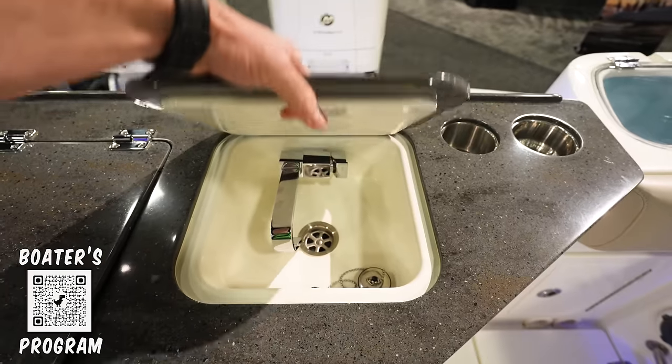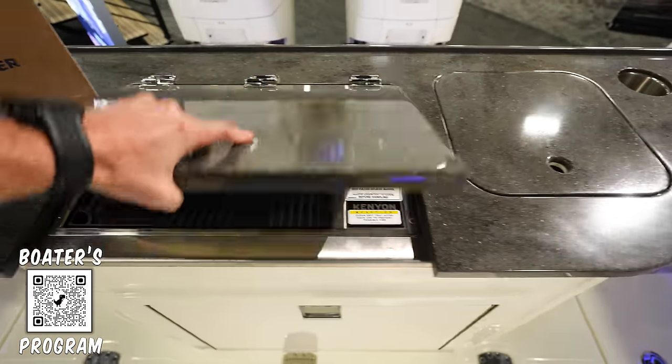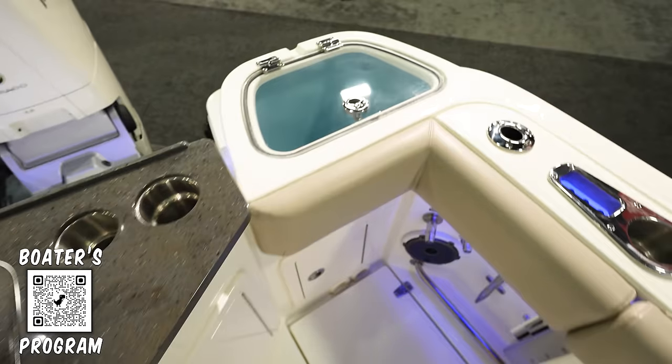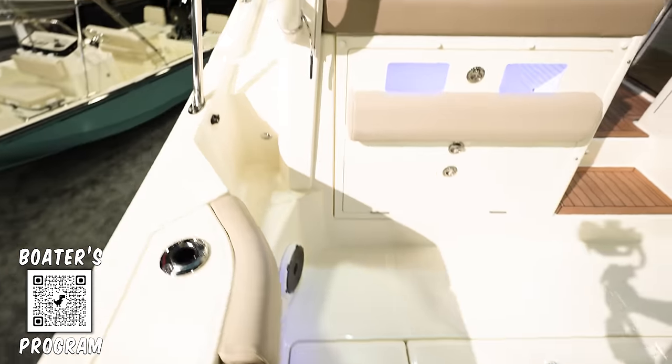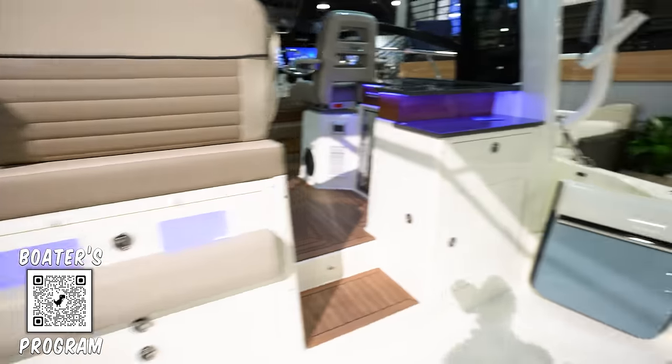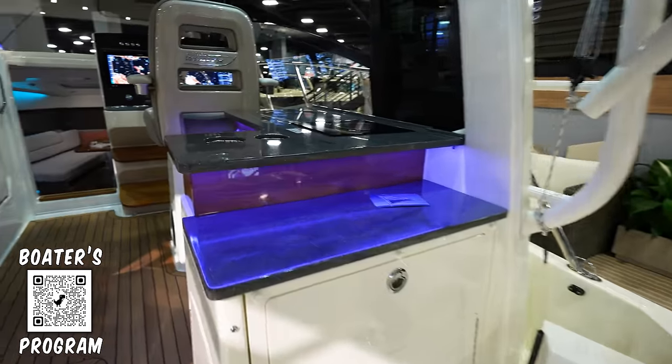Probably a sink — got a nice sink right there. Got a grill right there. Got a live well over here in the corner. And then good walk around up towards the front of the boat, coming up into the cabin.